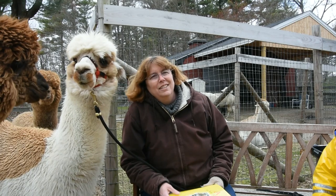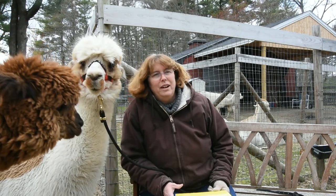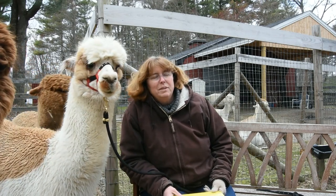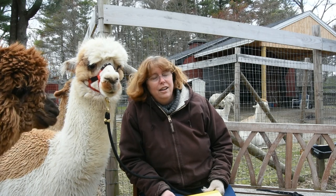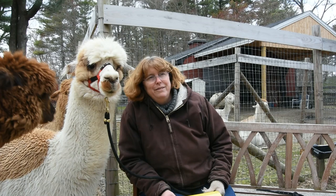Hi everybody. It's Amy and this is Sir Eric. We're at Harvard Alpaca Ranch this afternoon. I know everyone's been working really hard staying home and taking care of each other. So we were looking for something to do this afternoon. Eric is a registered therapy animal — we're a pet partners team.